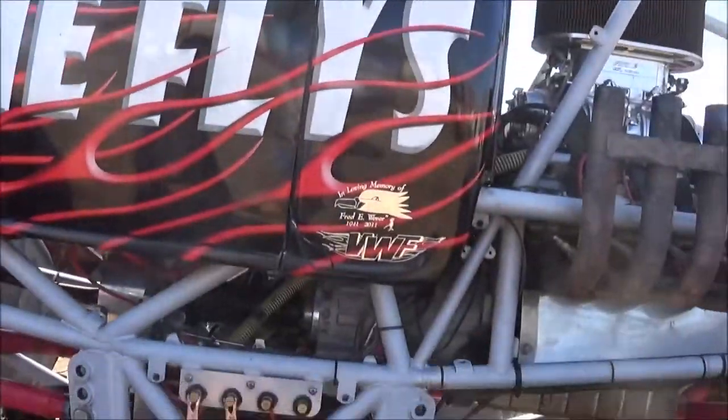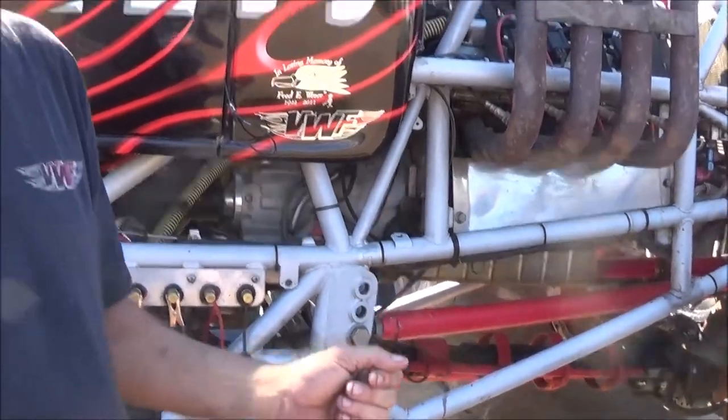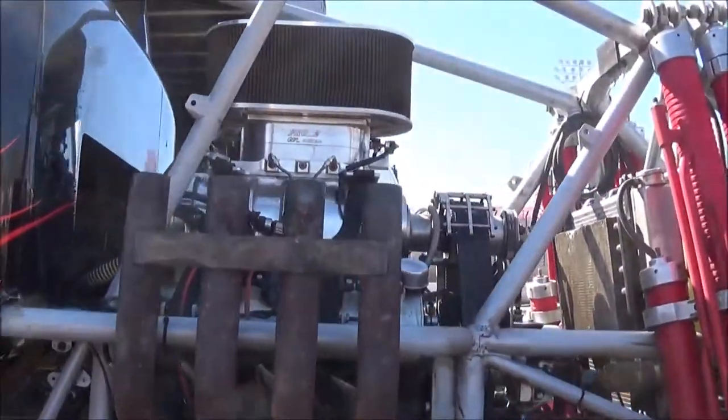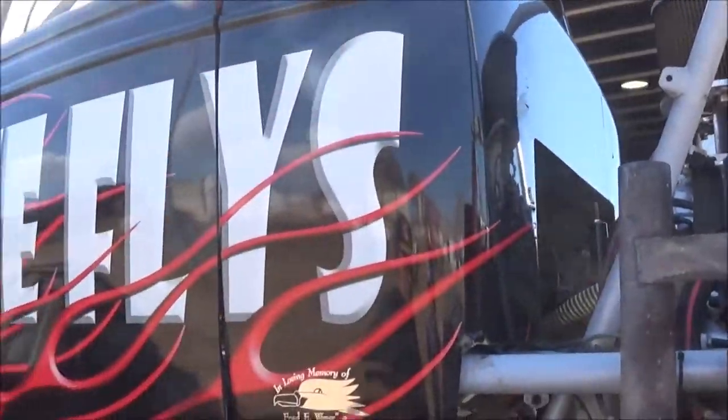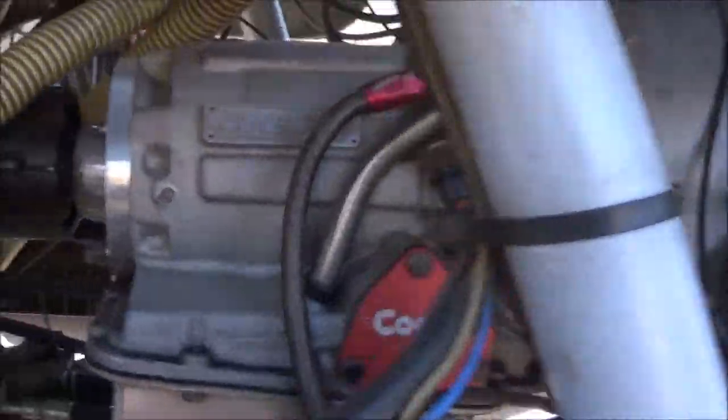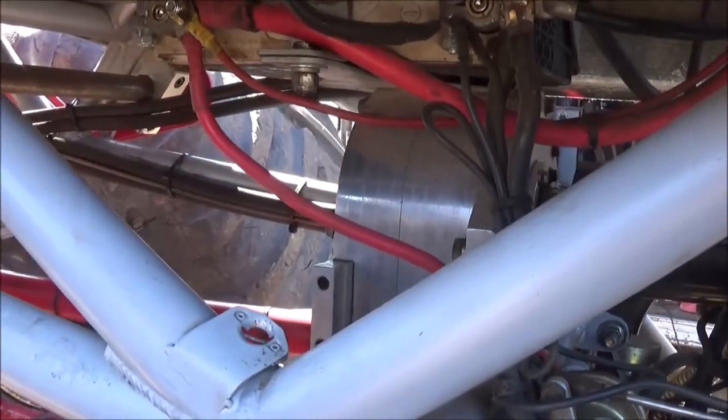The motors are something you'd find in a stock dragster — pro stock type. It's mid-engine, mid-engine for best balance for flying. We run a two-speed Powerglide cone transmission and a quick-change transfer case so we can pop the front off and change gear ratios for the different tracks — whether we have a longer track or shorter track.